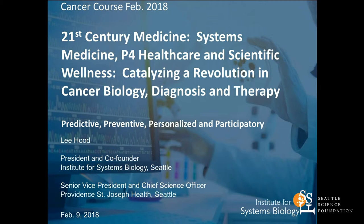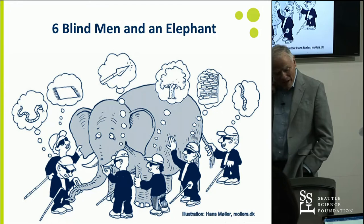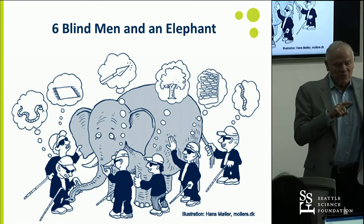What I'd like to talk about is exactly what Charles was discussing, namely 21st century medicine. I fundamentally see 21st century medicine as systems-driven thinking about how to deal with wellness and how to deal with disease. I got started thinking about systems biology early in my career at Caltech, around 1970.